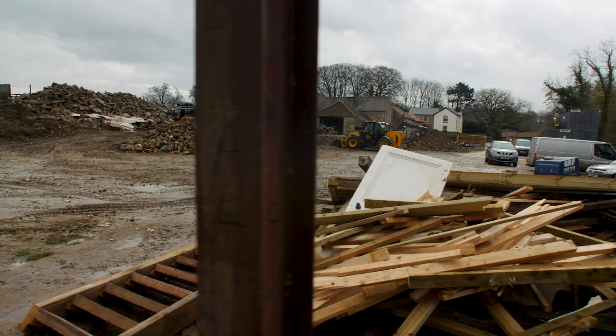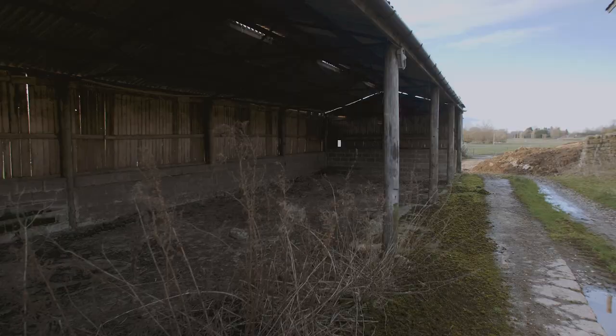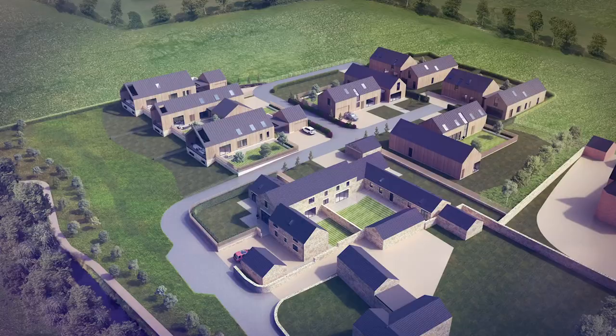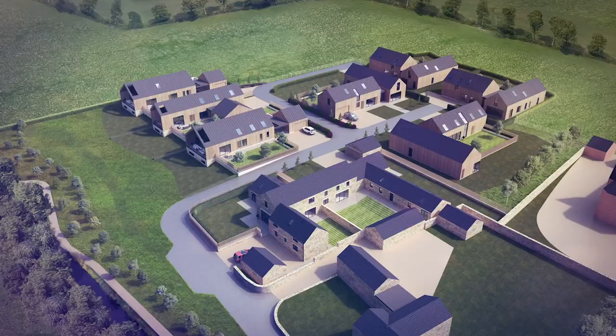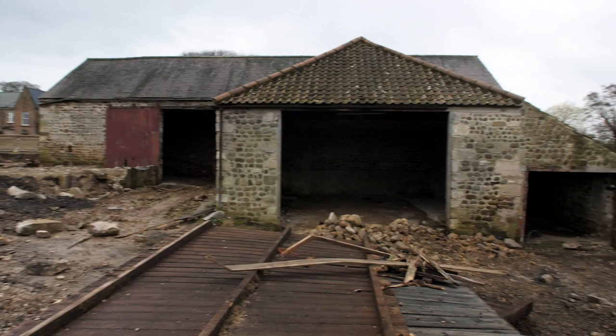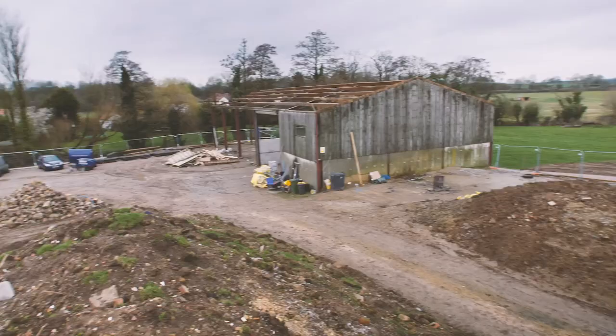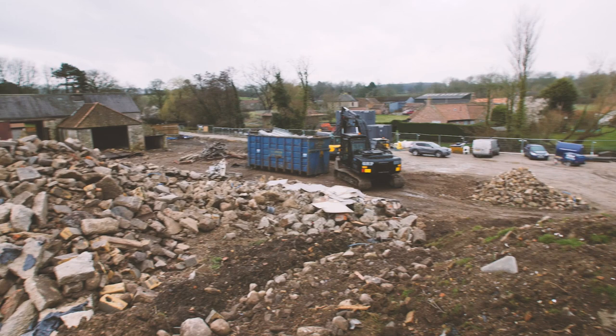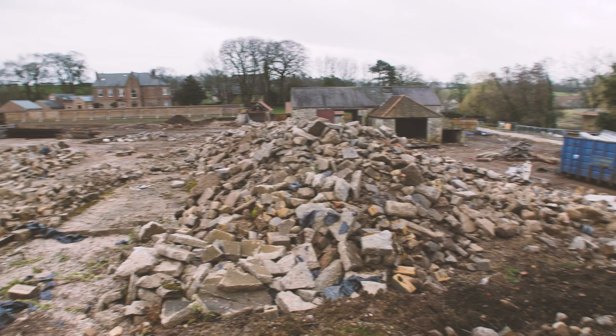It's a very unusual site. We purchased it with outline planning for nine houses — two conversions and seven new build. It had a vacant building credit, which meant we could tear down these old modern agricultural structures and build seven brand new buildings in their place. We're very fortunate with the planning that we were able to design very modern structures in addition to the two barn conversions. It's almost 4 acres — 3.68 acres. Typically on a site of that size you'd see 30 to 50 houses built by a volume builder, but we're restricted to nine units, which means we can build large structures with very large footprints as opposed to multiple stories.